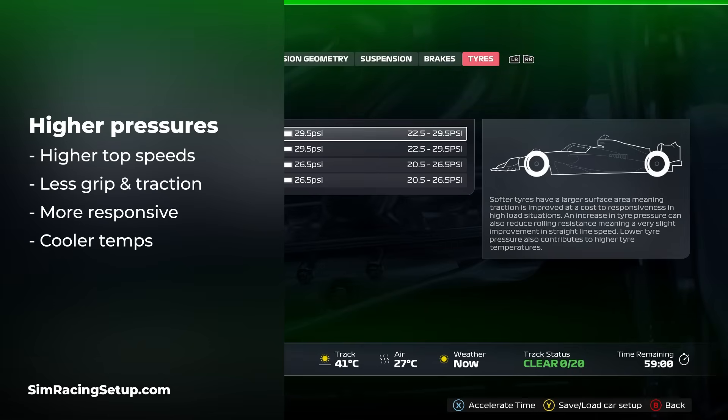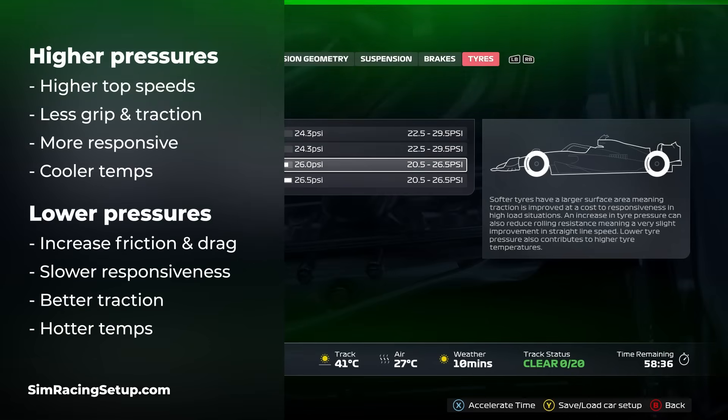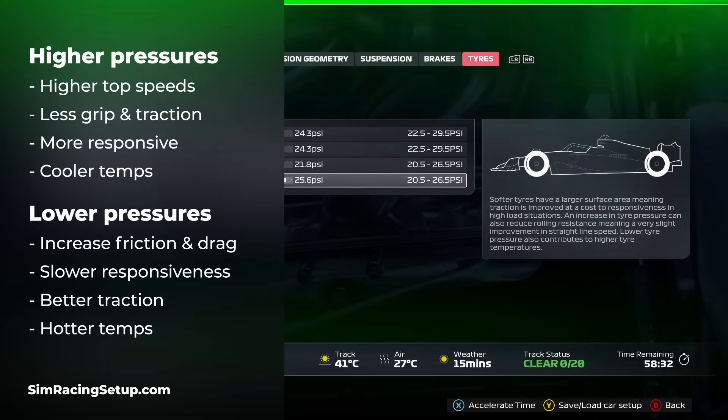Higher pressures also result in less overall grip and traction due to that smaller contact patch. The result of less friction means your car is going to feel a little bit lighter, maybe a little more responsive. And finally, higher pressures can cause your tyres to run slightly cooler. If you do the opposite and lower your pressures, you're going to get opposite effects — friction and drag will increase as more of the tyre touches the track, which can limit your top speed.